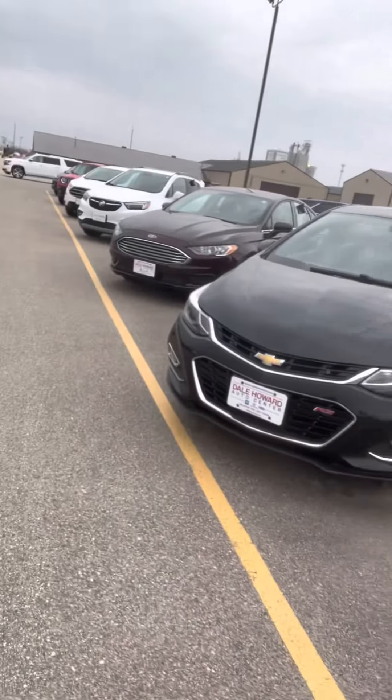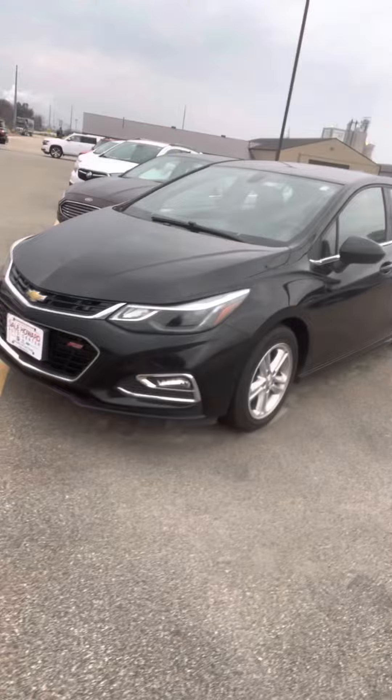Good morning, Jessica. This is Kelsey Barnhart at Dale Howard Auto Center in Iowa Falls. Just wanted to get to a quick video walk around of this Chevy Cruze that you inquired about. It is black in color. This is an RS Chevy Cruze.